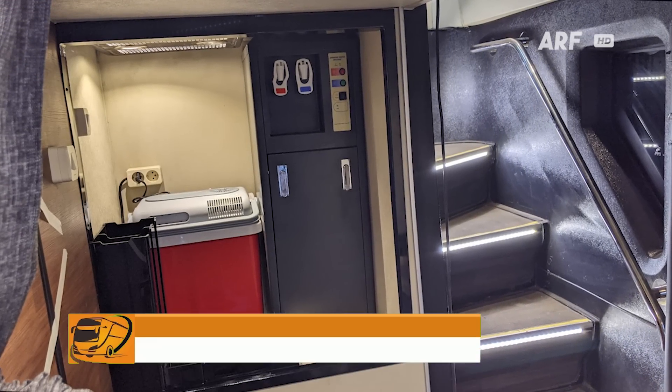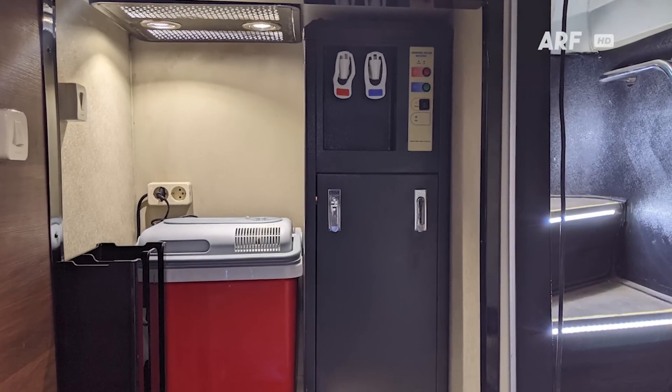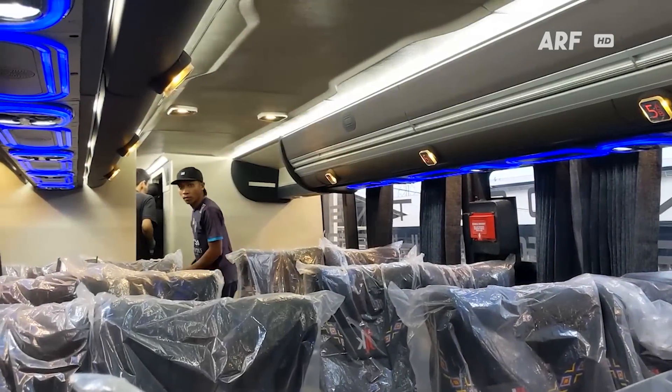Di samping tangga juga ada fasilitas dispenser air minum dan cool box yang dapat digunakan oleh penumpang. Serta pastinya ada fasilitas toilet juga, namun sayangnya saat itu masih belum siap.